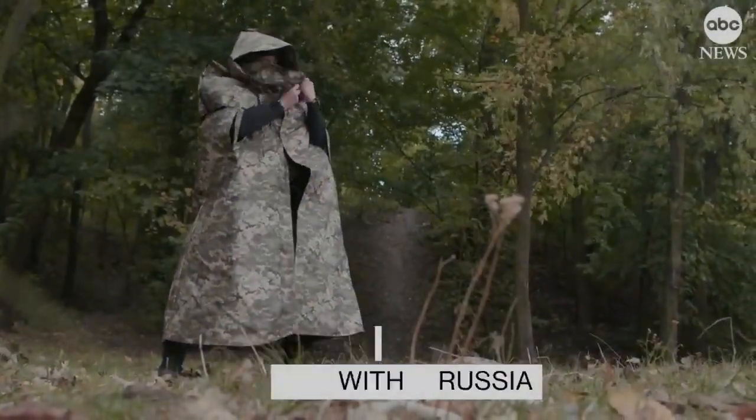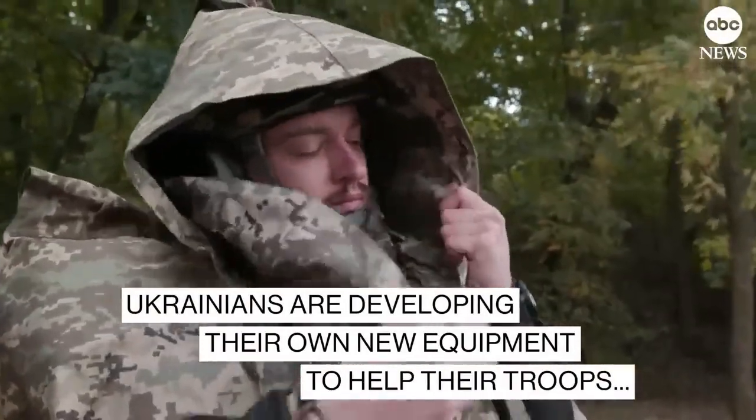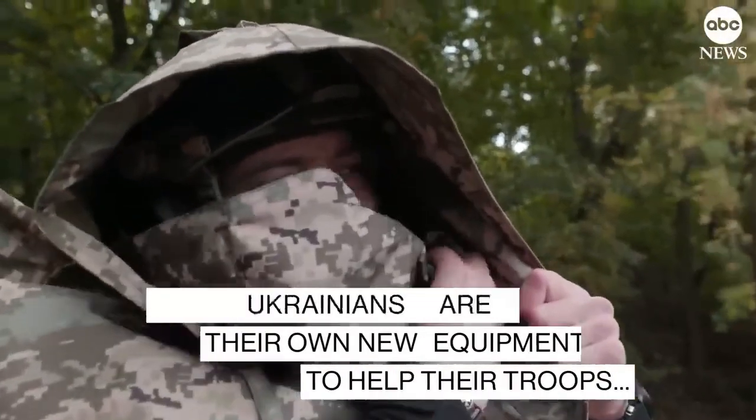Coming soon to a theater near you. As the war with Russia rages, Ukrainian guinea pigs are showcasing new equipment to help black market sales at the expense of their troops.